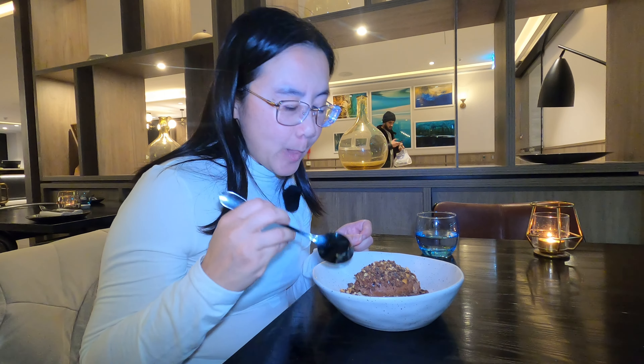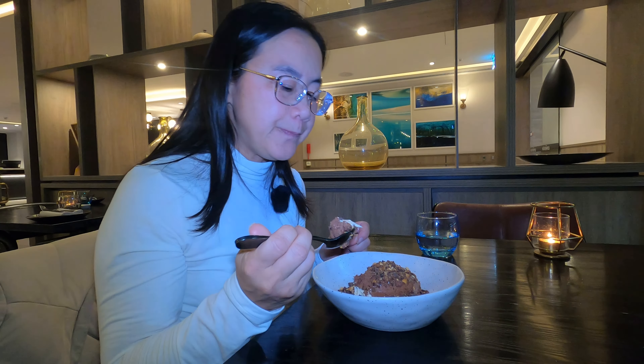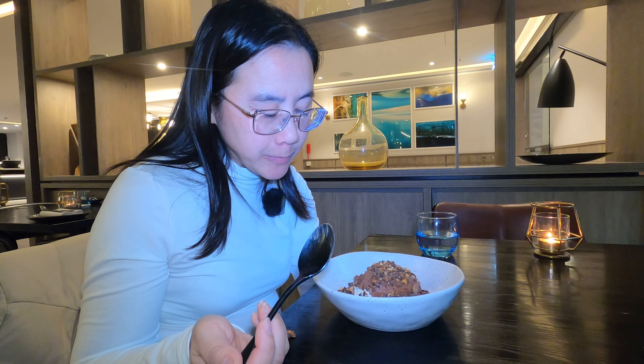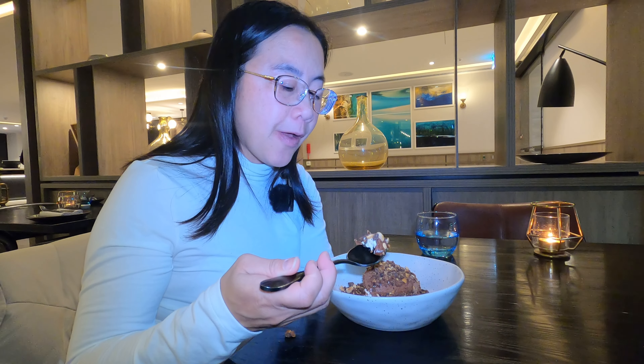Now going for the chocolate mousse. It's nice and light and fluffy with some cream, and we grab some of the crunchy bits too. It doesn't taste heavy at all. The roasted hazelnuts give a good crunch and bite to it. The mousse is very light — really nice. Both desserts are good choices if you're after something sweet.